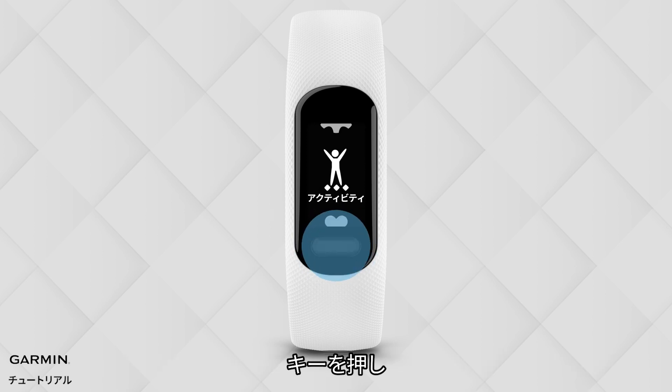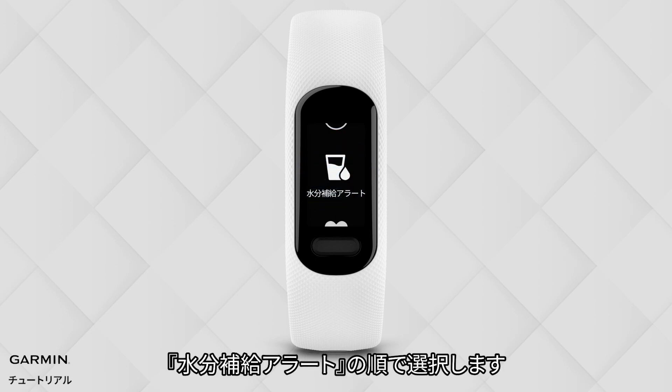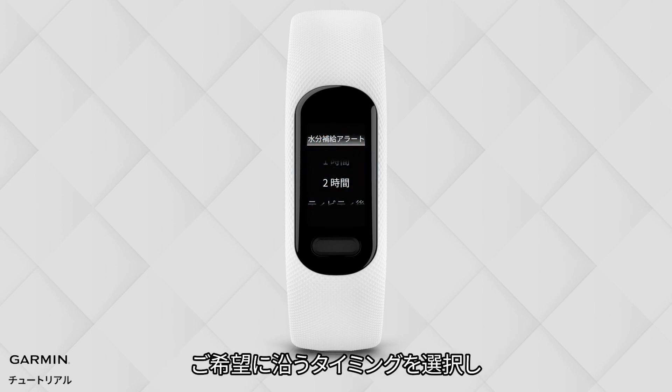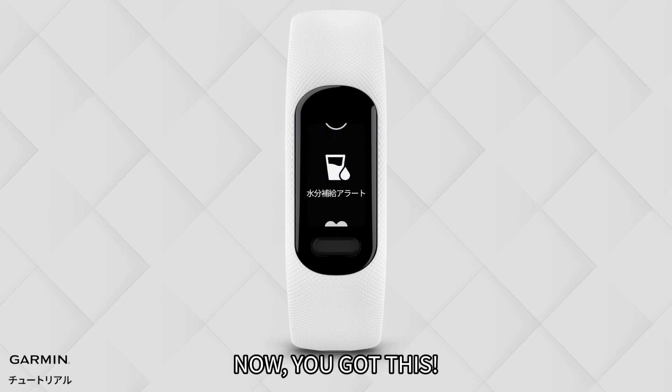Press the button, select Setting, then select Hydration Alert. Choose how often or how you want to be reminded, then select the check mark. Now you got this!